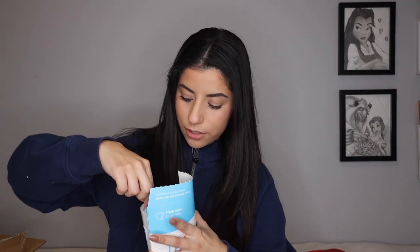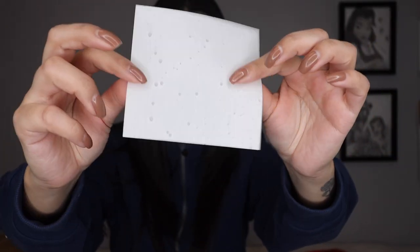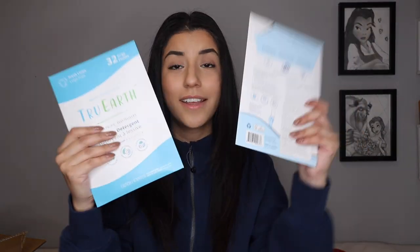They're these thin little sheets that you just put in your laundry — so easy and less heavy. Look how thin — it's literally paper thin and it smells so, so good. There are 32 loads in each box. They do also have bigger sizes if you want, but 10 out of 10.